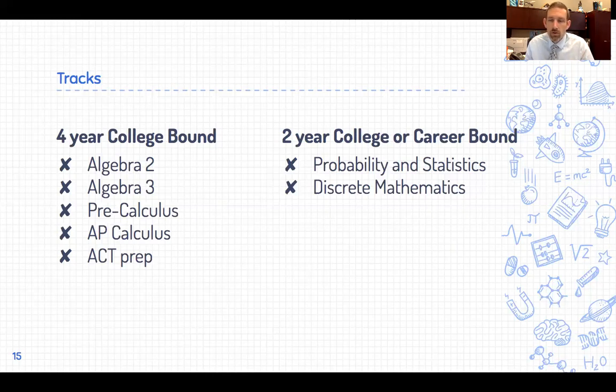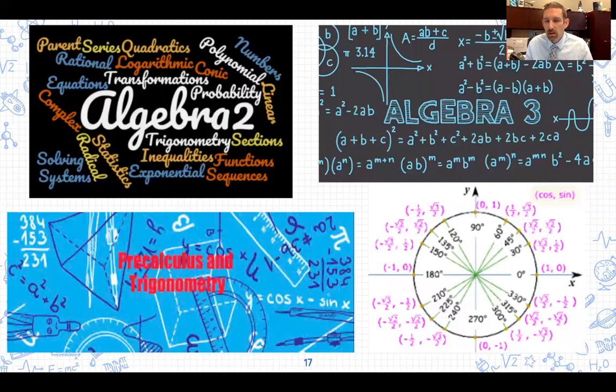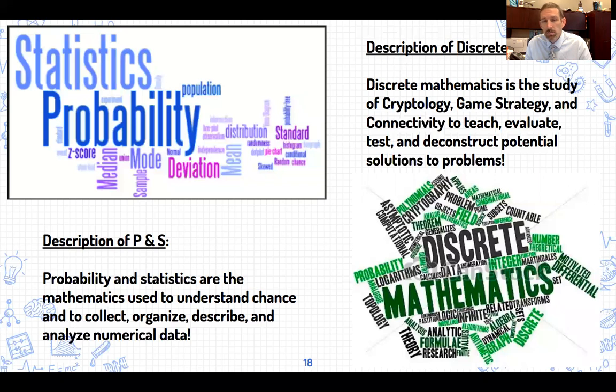Algebra 2 and Algebra 3 are great courses utilized in most college tracks, pursuing higher-level algebraic skills. Algebra 2 is definitely required for students attending four-year colleges, and Algebra 3 continues that math preparation for a four-year university. If you are going into engineering, medical school, or any field with a physics background, you'll definitely want to go into the Pre-Calculus pathway. After Algebra 2, Pre-Calculus and then Calculus would be a great track. The other track looks at Discrete Mathematics or Probability and Statistics, helping you decide which fourth math credit is right for you.